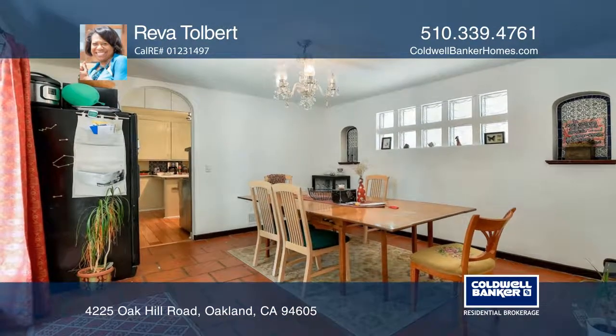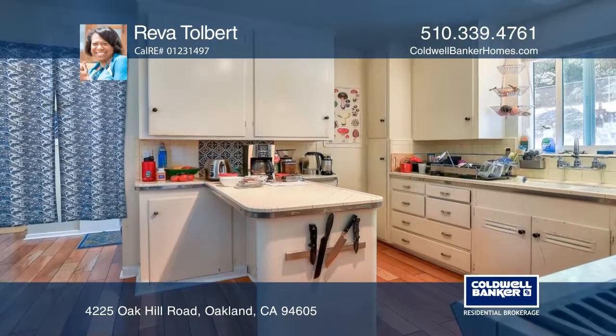The kitchen includes original cabinets, an eight-burner Thermador range, and a breakfast bar.